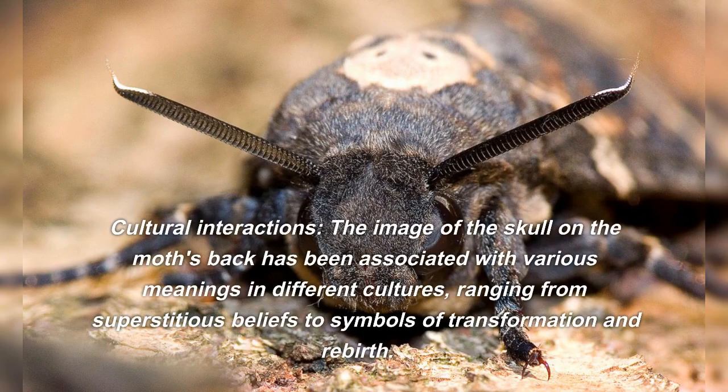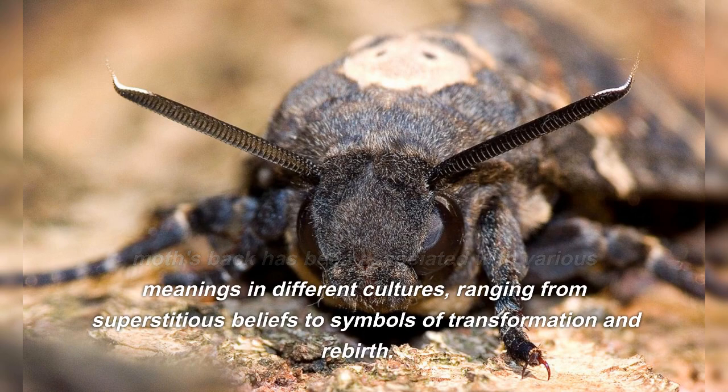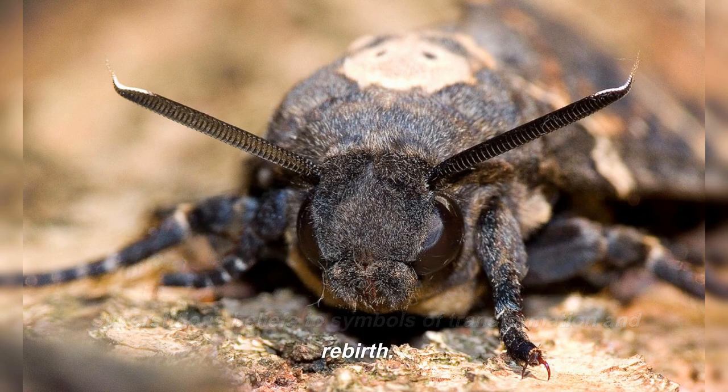The image of the skull on the moth's back has been associated with various meanings in different cultures, ranging from superstitious beliefs to symbols of transformation and rebirth.